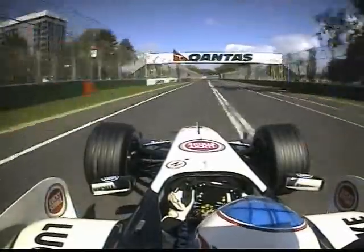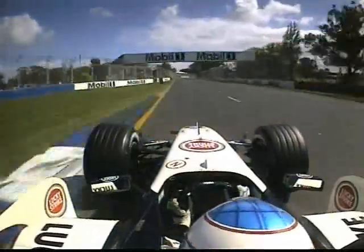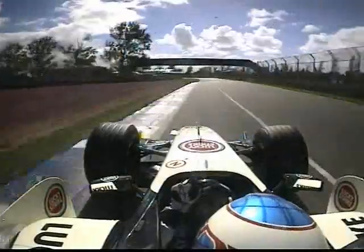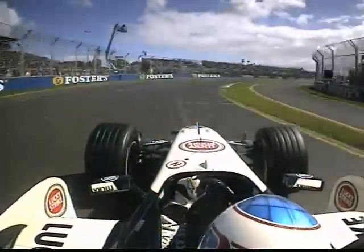Down to turn 13, a relatively straightforward 90-degree right-hander. Approach from the outside, minimize the angle, get on the throttle pedal and once again check it on the kerb. 14 nips you on the exit and swing immediately across the road for the heavy braking zone for the hairpin. Try and keep it inside if you can. The final turn then.